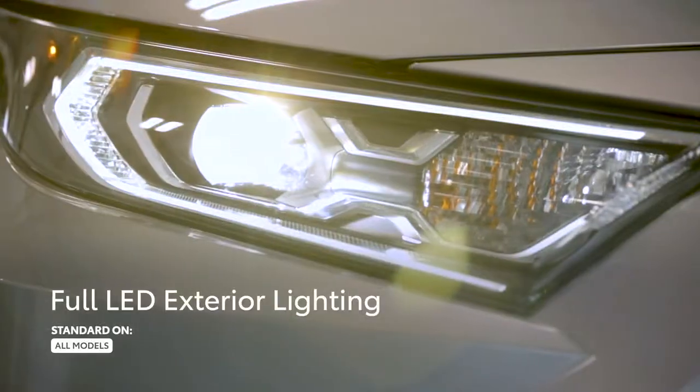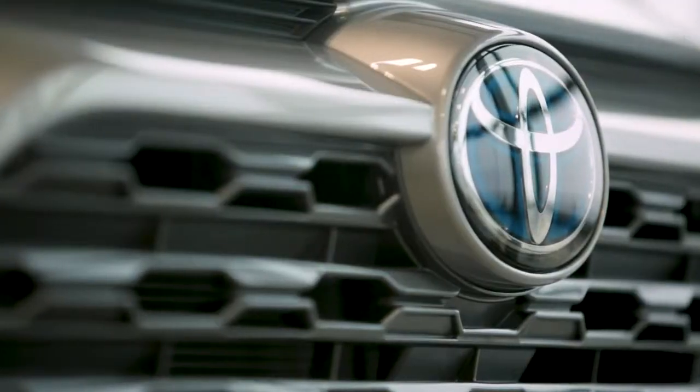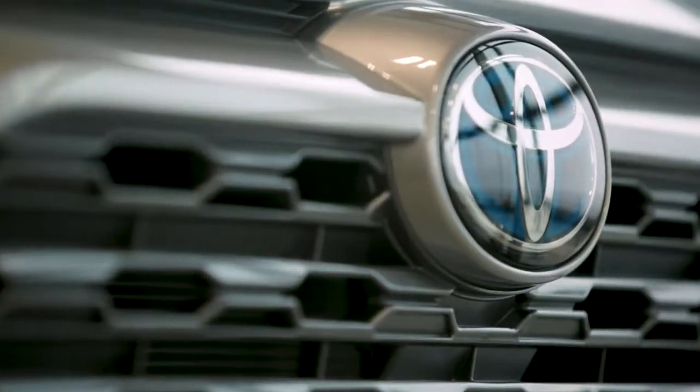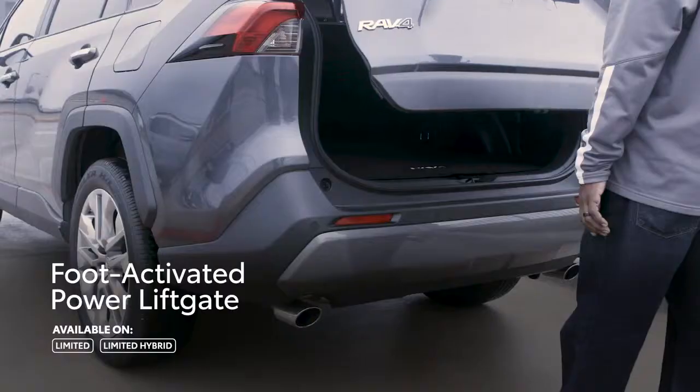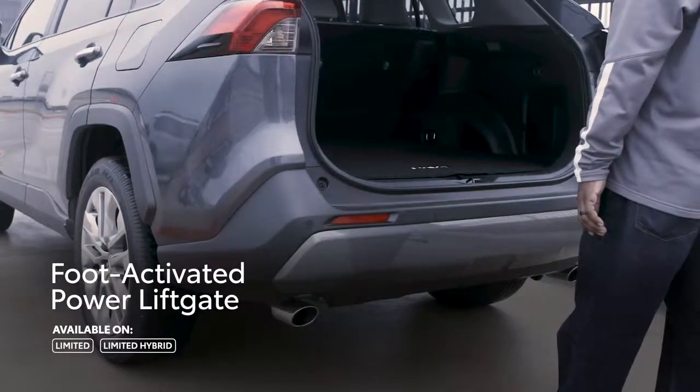Trim distinctions also extend to the wheels, the lighting, and even the styling of the front fascia itself. In fact, all 2019 RAV4 Limited models can even be outfitted with a convenient hands-free power liftgate.